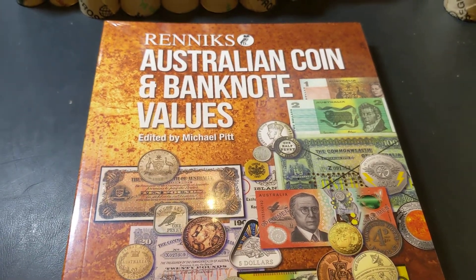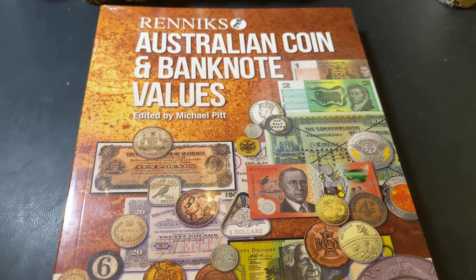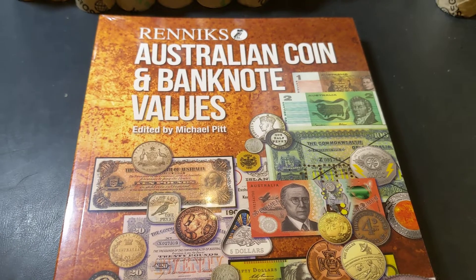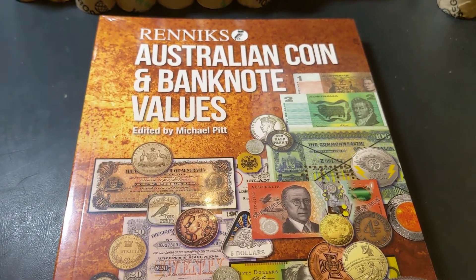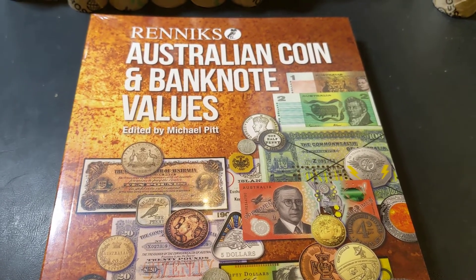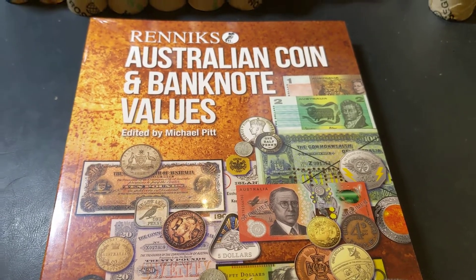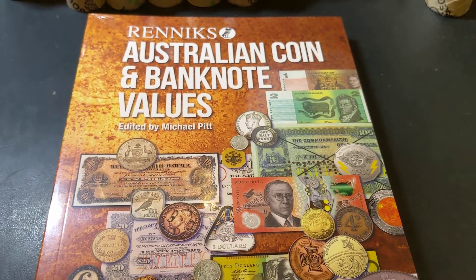We'll be doing a random draw, as we've done in the past, but this time only one winner. I do have at least one more of these books I'll be giving away in the future, but for now we're just going to give away one of these and I'll be mailing it out to you. So make sure you follow exactly what I've said in this video, give it a thumbs up, and we'll have this book drawn.